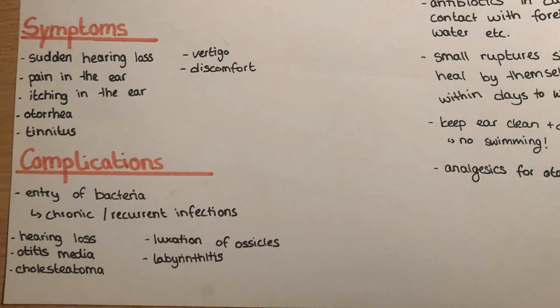Symptoms for this injury include sudden loss of hearing ability, vertigo, discomfort, pain and itching in the ear, otorrhea which is a secretion that flows out of the ear, and also tinnitus, which is an audible sound that does not change or go away.